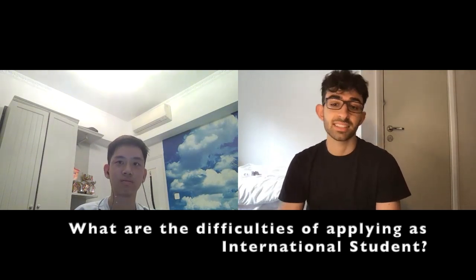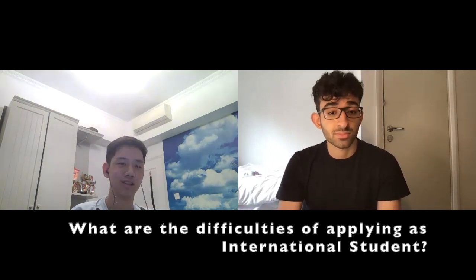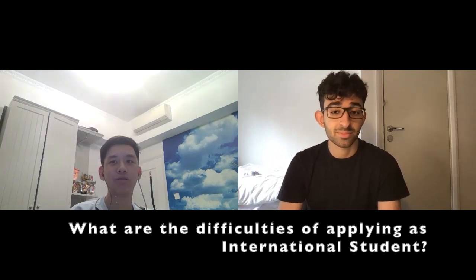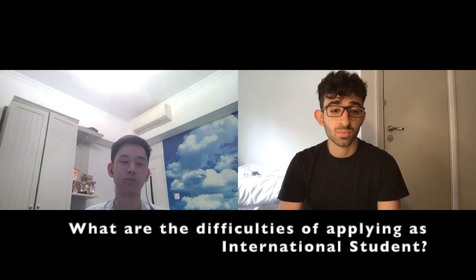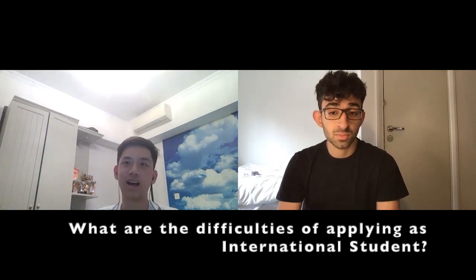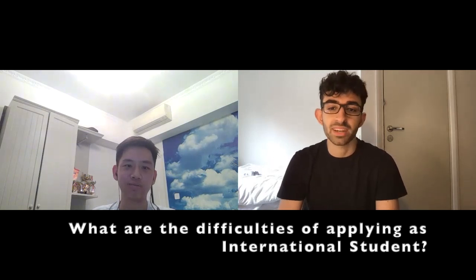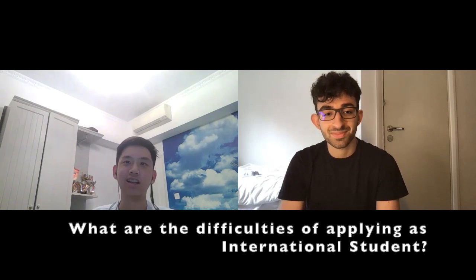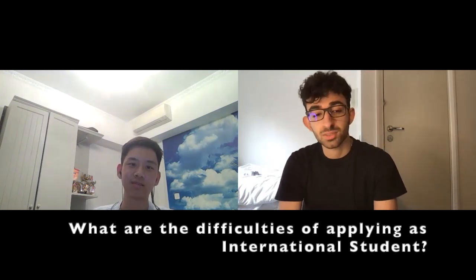Moving on to the next question: what are the disadvantages of applying as an international student? The main difficulty is that there's a category cap determined by the government — there are like 20 to 40 max places in all schools per year for international students. Another thing to consider is the international fees. At the moment, we're paying around £40K for King's College — excluding rent, living costs, and all that. There are also not many scholarships or bursaries available for international students, which makes it even more difficult.